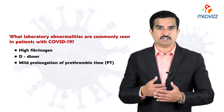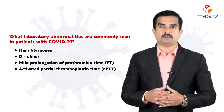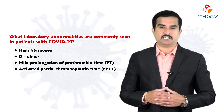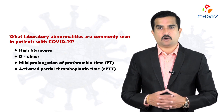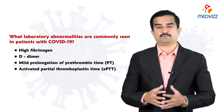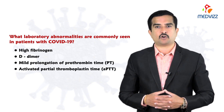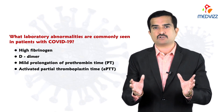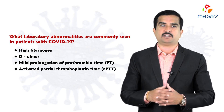Mild prolongation of prothrombin time and elevated activated partial thromboplastin time are also seen in the vast majority of patients. Abnormal coagulation studies are mainly used to monitor clinical status and help determine the level of care for hospitalized COVID-19 patients. Very high D-dimer levels are associated with high mortality.